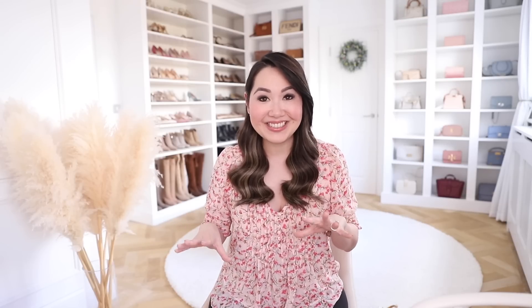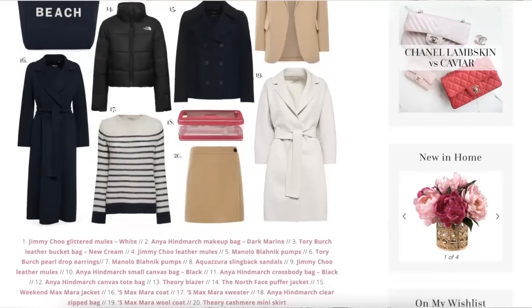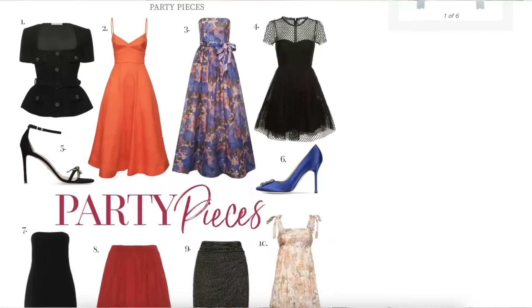The discount code is 15% off sitewide at Luisaviaroma, who were nice enough to partner with me on this video. It is available off starred items, so pretty much sitewide. There are some brand exclusions, which I will leave in the description section, but there are still a ton of amazing items included. I do have a whole blog post with all of my favourite picks, so I will include that in the description section if you wanted to check it out.